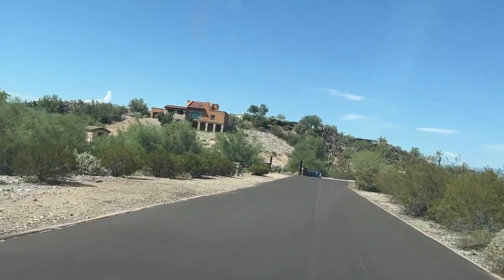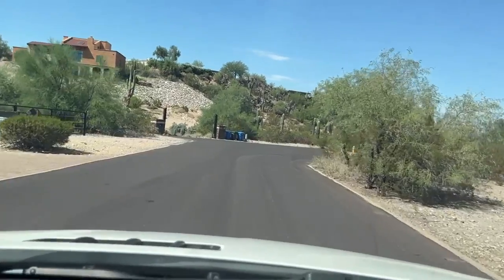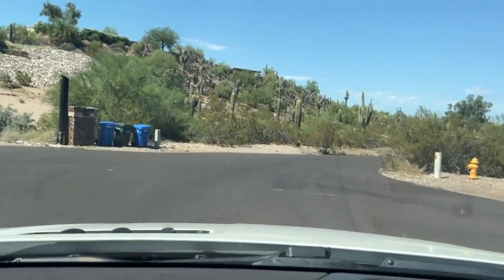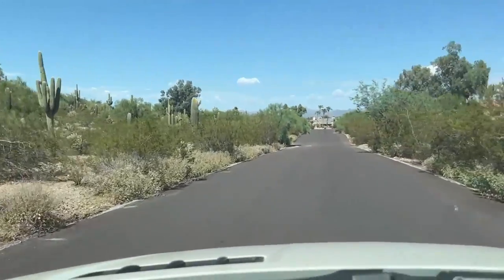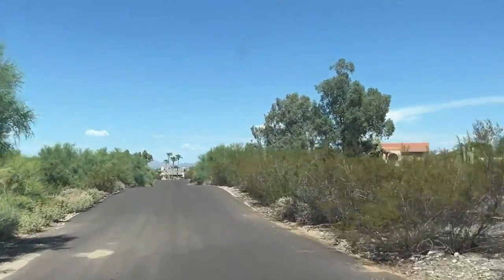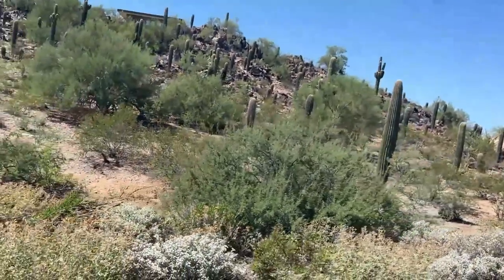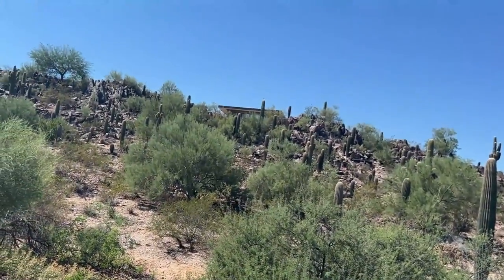Some of the builders have taken horse properties, split the lots, gotten permission and variances, and built multiple homes — but you still have a lot of natural desert. It's just phenomenal. Let me stop here and see if I can capture some of these views for you. You can see all the saguaros, the rock formations, and there's even a house up there on the mountain.